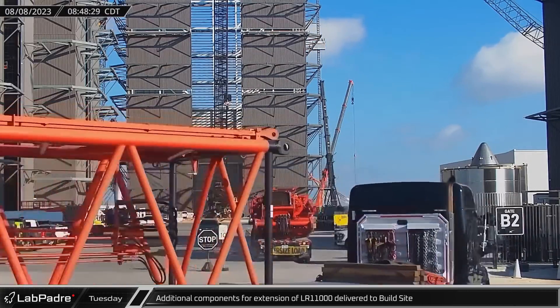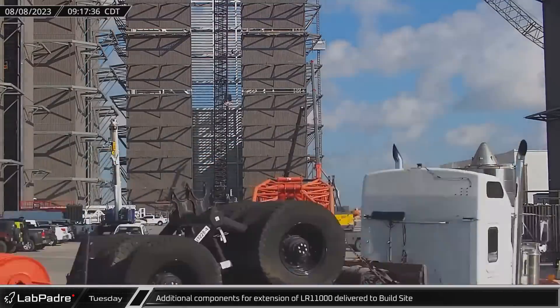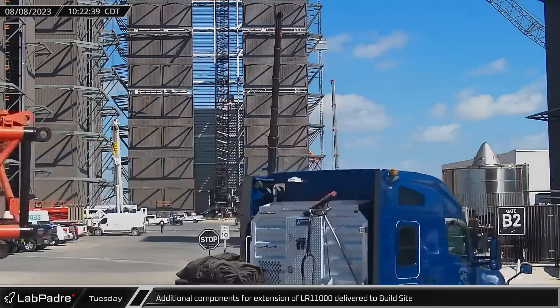Additional components for a new reconfigured luffing jib, derrick, and counterweights for Buckner's LR-11000 began to arrive at the build site in the morning, with crews getting right to work for the new megabay roof trusses.